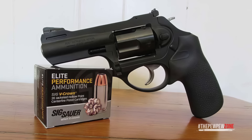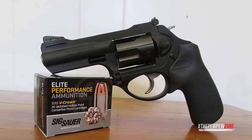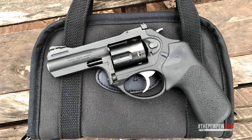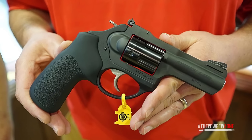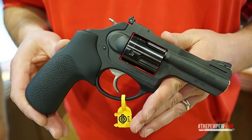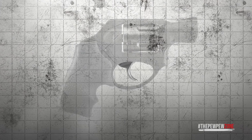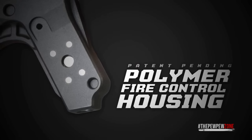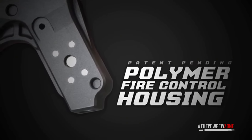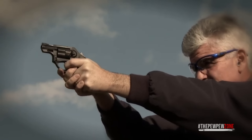The Ruger LCRx stands out for its lightweight polymer frame. Ruger really changed the game with the LCR series, and the LCRx adds a twist with an exposed hammer, allowing for both single and double action operation. Chambered in 38 Special or 357 Magnum, this revolver is versatile. What I appreciate most is the trigger — Ruger's patented friction-reducing cam system makes for one of the smoothest double action pulls I've ever experienced on a revolver, and the single action is crisp and clean.